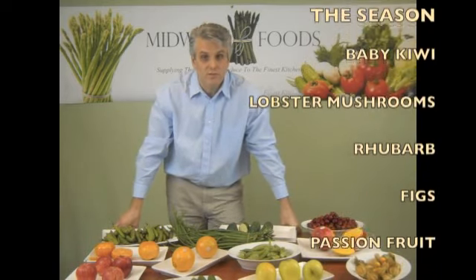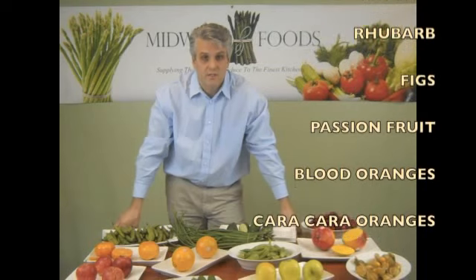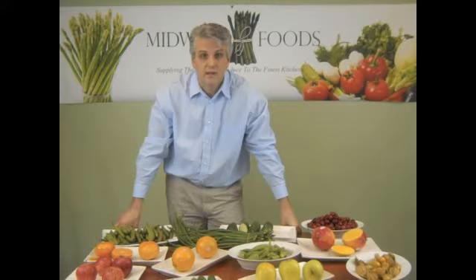For the done-for-the-season section, we have again: baby kiwis, lobster mushrooms, rhubarb, figs, passion fruit, blood oranges, and caracara oranges.